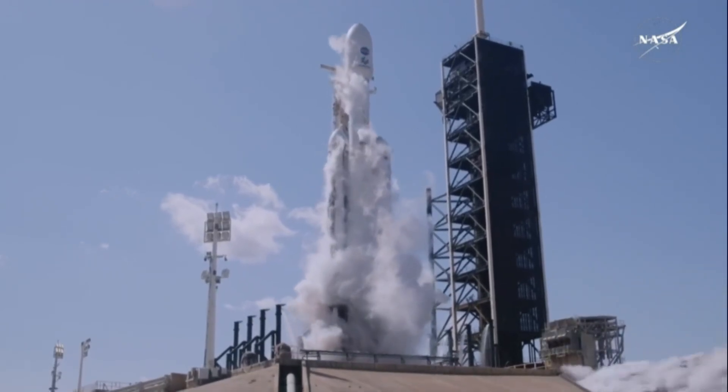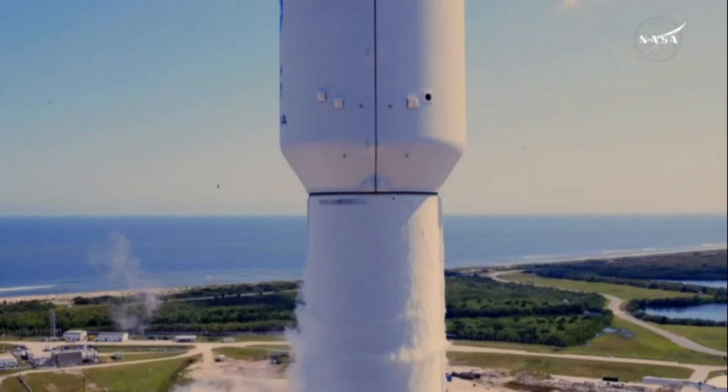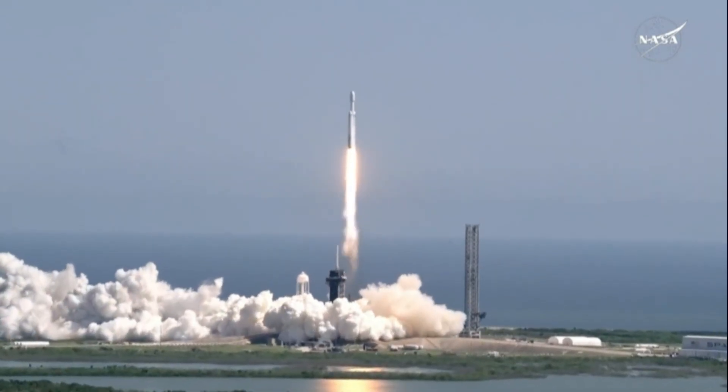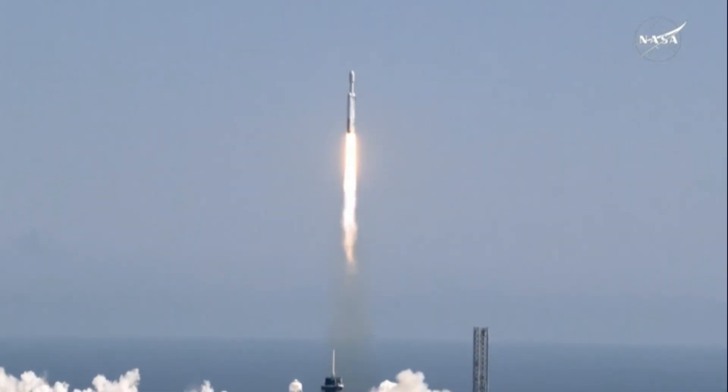Ignition. And liftoff. Liftoff of Falcon Heavy with Europa Clipper, unveiling the mysteries of an enormous ocean lurking beneath the icy crust of Jupiter's moon Europa.